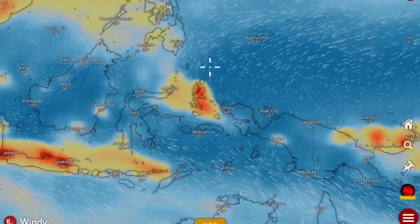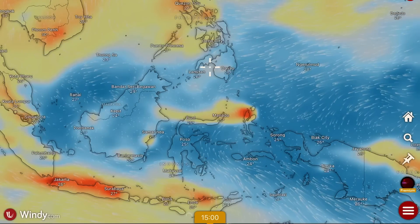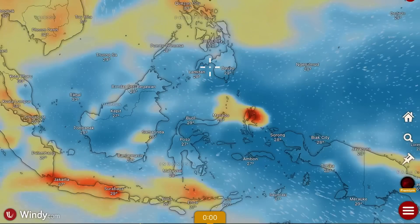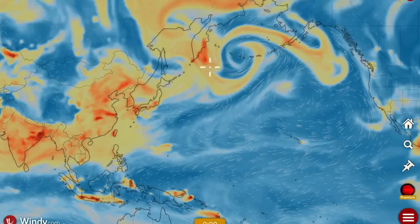SO2 is still lingering around the Congo region from the large eruption last week at Mount Ruang. As you can see right now, this new eruption is not yet in the forecast model. We'll show you how it looks today and then we will see how it looks tomorrow with this new forecast event.